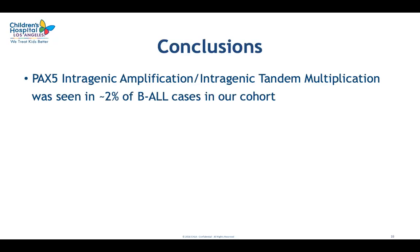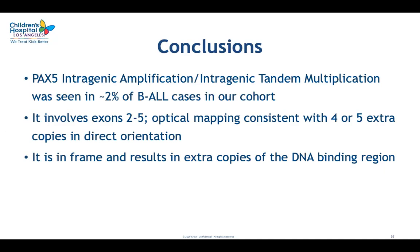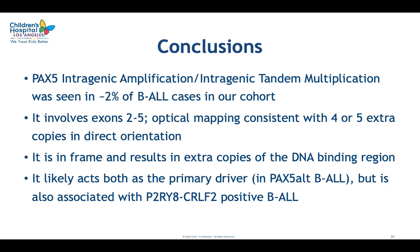In conclusions: PAX5 intergenic amplification or intergenic tandem multiplication was present in 2% of B-ALL cases in our cohort. It involved in the majority of cases exons 2 to 5, and optical mapping was consistent with either 4 or 5 extra copies of this region in direct orientation. The insertion is in frame and results in extra copies of the DNA binding domain in the PAX5 protein. It likely functions as a primary driver, most likely associated with PAX5-alt B-ALL, and shows a striking association with P2RY8-CRLF2 fusion.